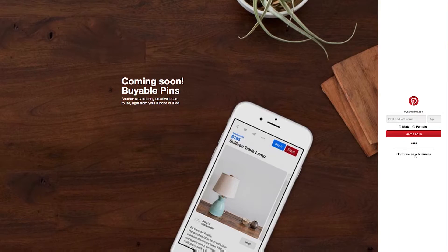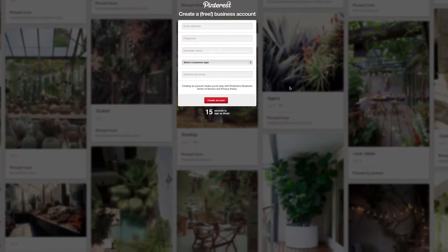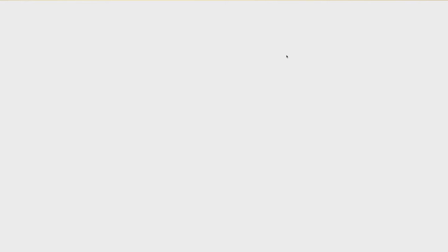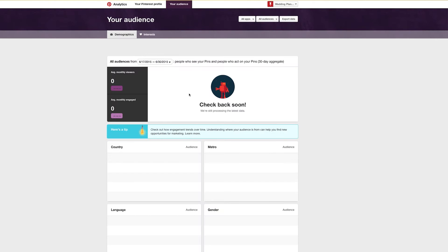Learning how to use Pinterest to effectively market your business can be a bit daunting, so I've put together my top tips. First, set up a business account. Many people simply start boards on their personal account for business activities. That's okay, but you're not getting the same benefits as you would with a business account. The most important thing about a business account is it has analytics, which means you can see what pins are most clicked, liked, re-pinned, etc. You can also see how many people are visiting your website from Pinterest and how many photos are being pinned from your actual site.